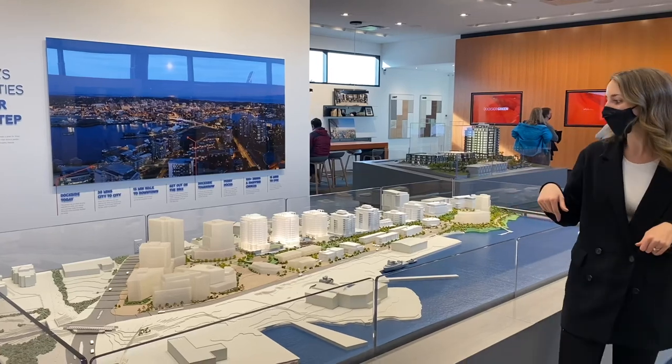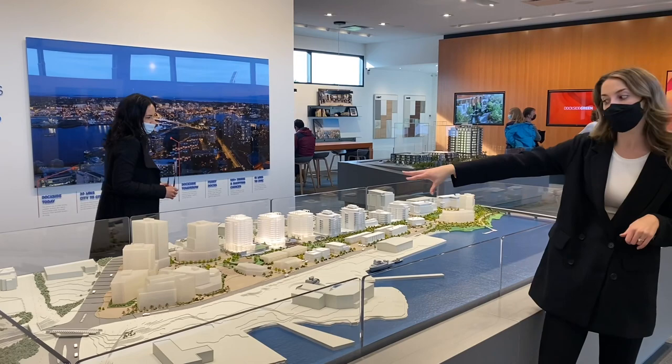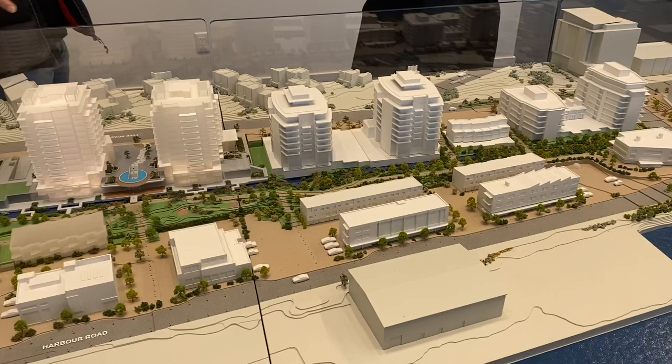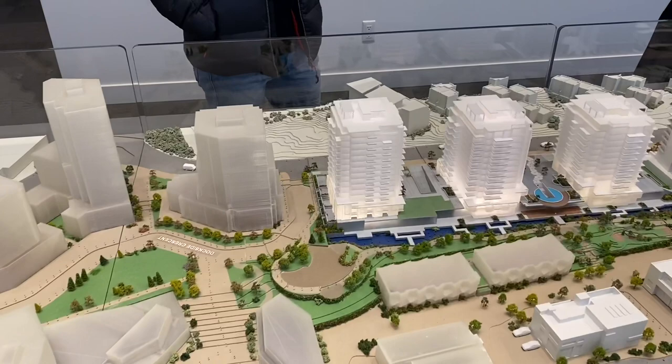We have the entire Dockside site model here. The original Dockside buildings are the ones shown in solid white — those are all existing. The three lit-up buildings are what they're currently constructing.